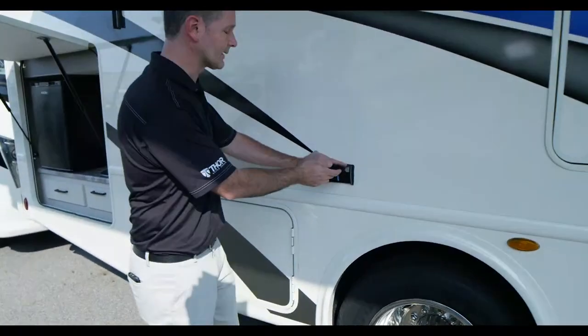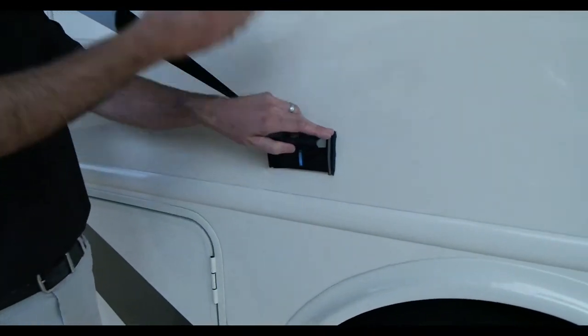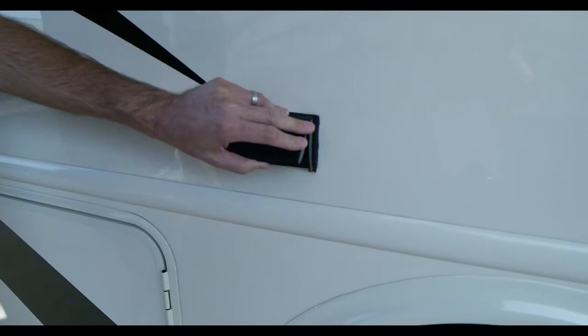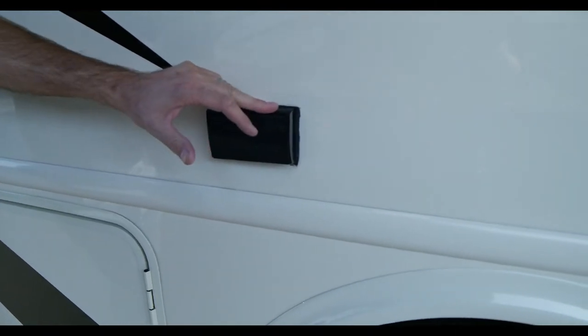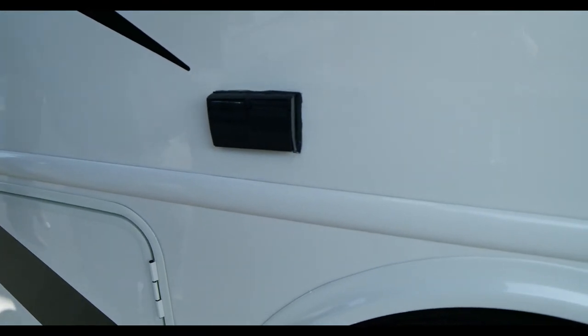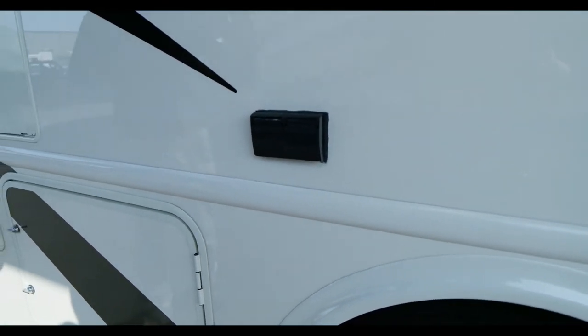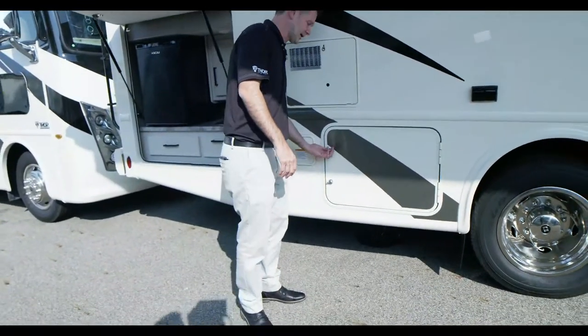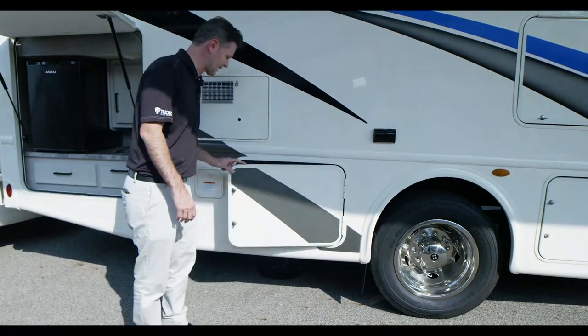You can plug in whatever you need. You have 110-watt outlets out here when camping off the grid. You have a 50-gallon water tank, a 40-gallon black tank, a 40-gallon gray tank. You can stay off the grid — and you don't have a quiet time. You can party like a rock star in your Ace.